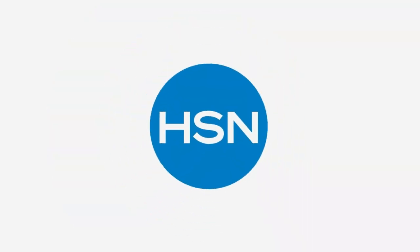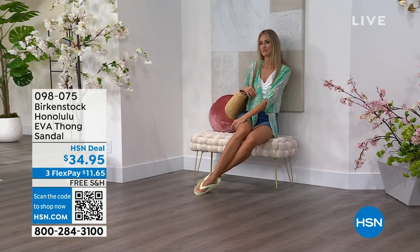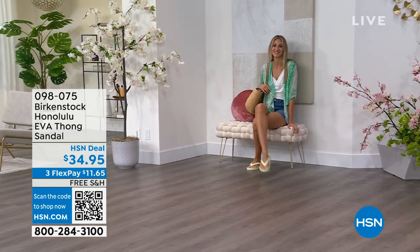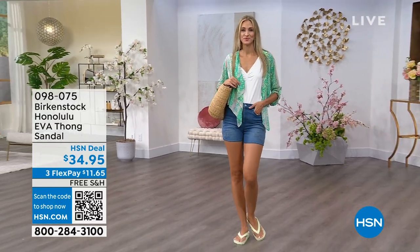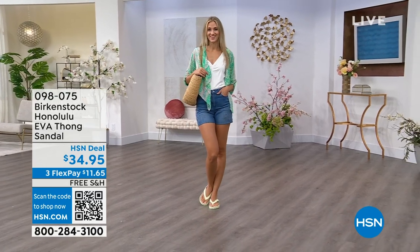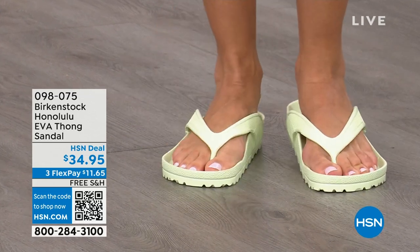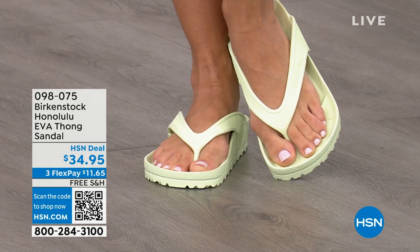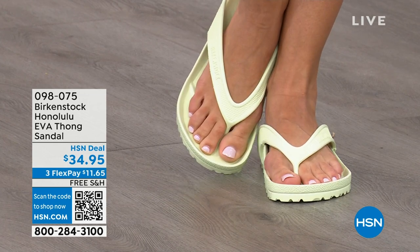Speaking of favorites — I think this is another one of your favorites, Courtney — are the Honolulu. Now these are EVA. Your traditional Birkenstock with the cork footbed is a shoe you should not get wet, but you can get these wet. These are EVA — still that same great contoured footbed that you love from Birkenstock, but done in EVA. So it's flexible, super lightweight. Throw it in your purse and you won't even know they're there. You're seeing them in lime green, and these are $34.95.